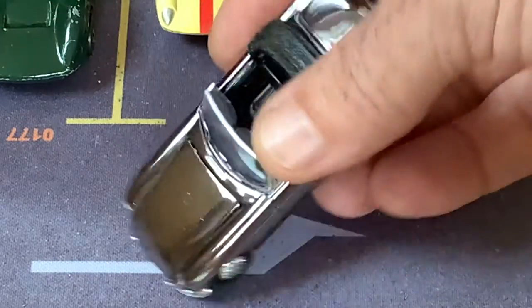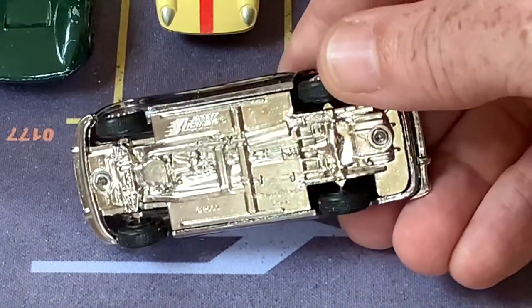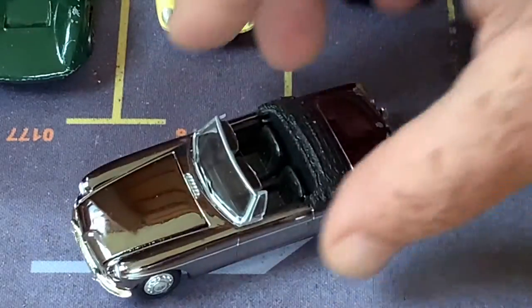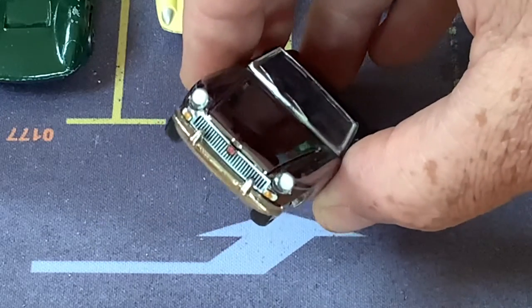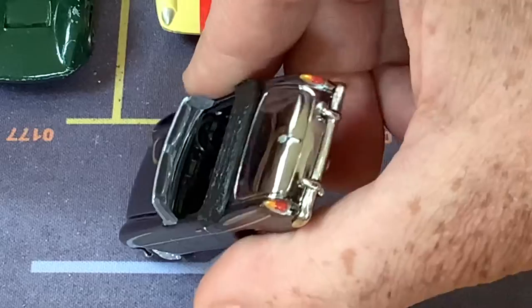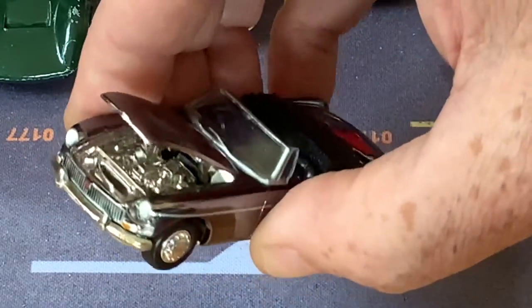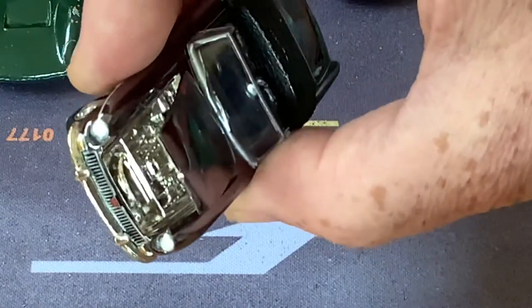Here's the other big, huge, old Johnny Lightning — this is an MG B, but not the GT. This is the MG B Roadster. All chrome — it's got an opening hood with a pretty fancy metal engine in there.